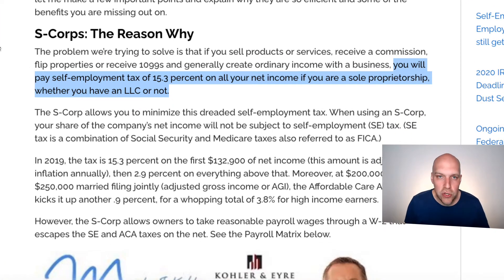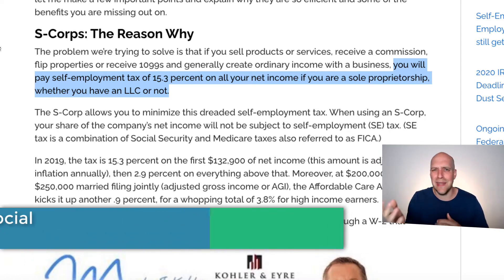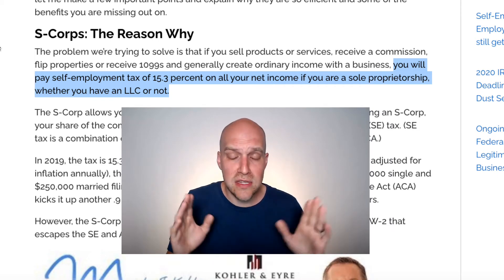The reason why you would do an S Corp — if you're self-employed, just you, with a DBA — is about the self-employment tax. When you were at a W-2 job, there was a 15.3% self-employment tax split between you and the employer, so you didn't pay all 15.3%. But when you become a sole proprietorship, whether or not you have an LLC — and this is a common misconception — an LLC does not help you with taxes at all. It does nothing for taxes.